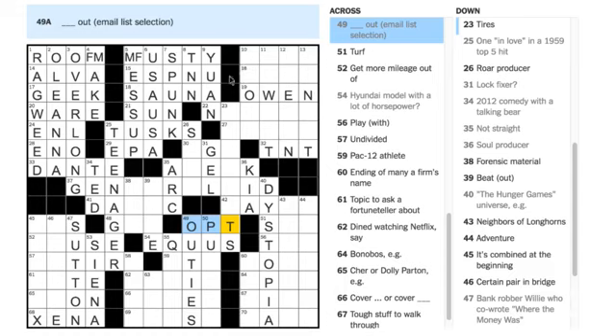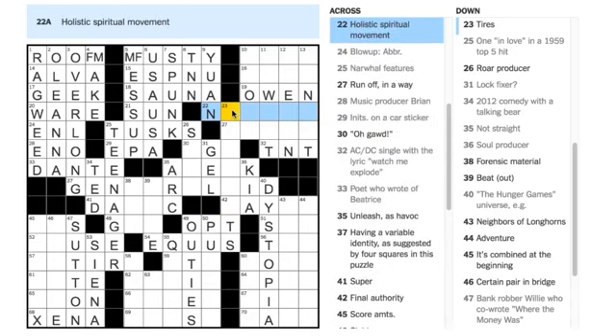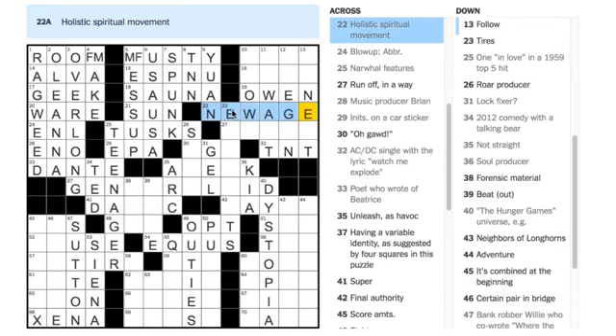Milo Minton says 37 Across is GENERALITY — but we already have ID at the end, so I'm not sure it's generality. Jennifer Lynch says 22 Across is NEW AGE — 'holistic spiritual movement' — yep, that says NEW AGE to me, so let's put that in.